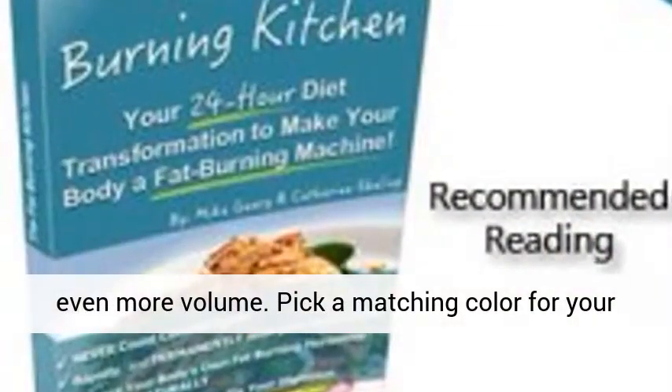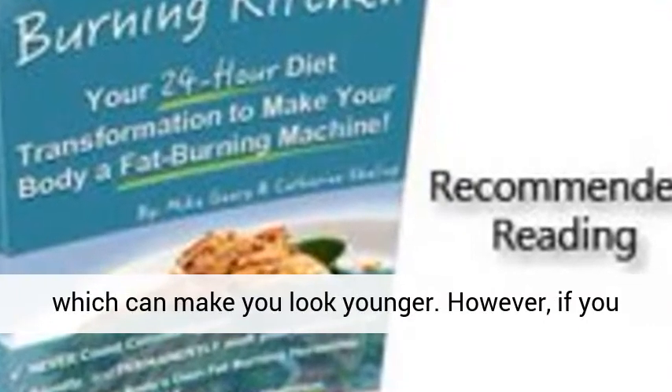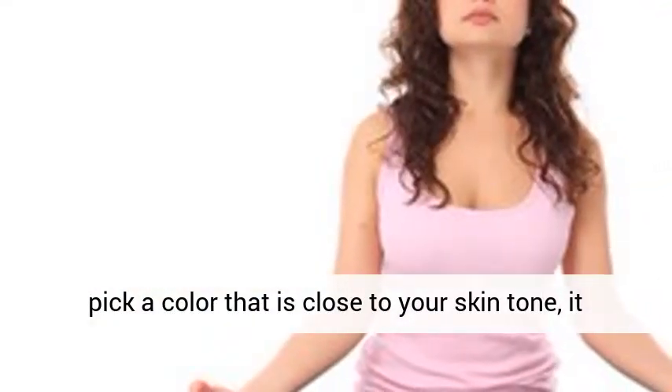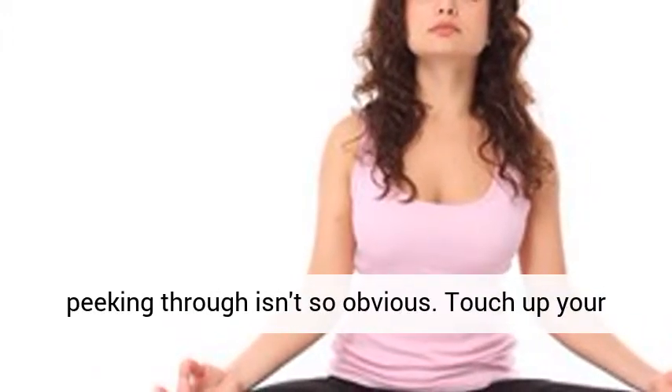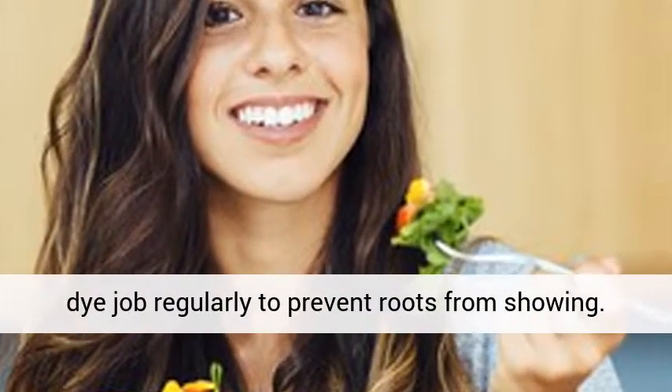Pick a matching color for your hair. Dyeing your hair obviously covers gray hair, which can make you look younger. However, if you pick a color that is close to your skin tone, it can help hide your thinning hair, as your scalp peeking through isn't so obvious. Touch up your dye job regularly to prevent roots from showing.